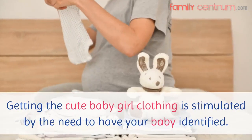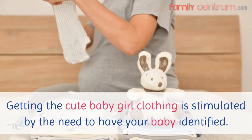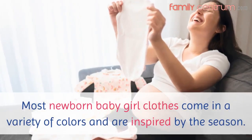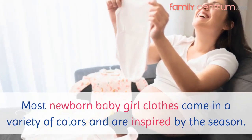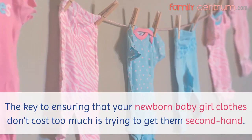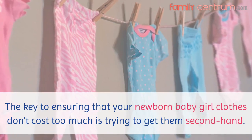Getting the cute baby girl clothing is stimulated by the need to have your baby identified. Most newborn baby girl clothes come in a variety of colors and are inspired by the season. The key to ensuring that your newborn baby girl clothes don't cost too much is trying to get them second hand.